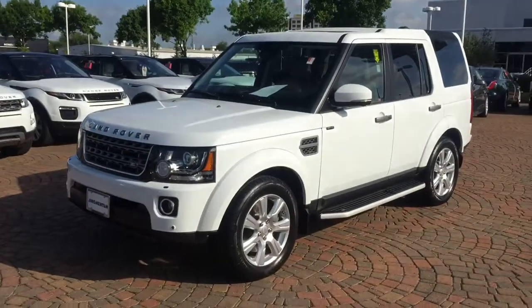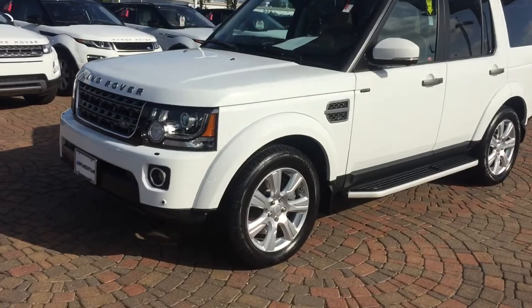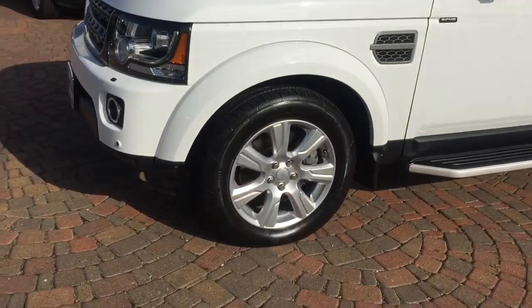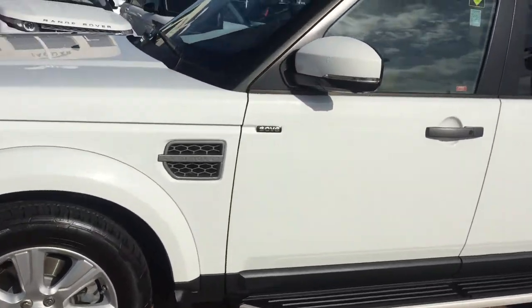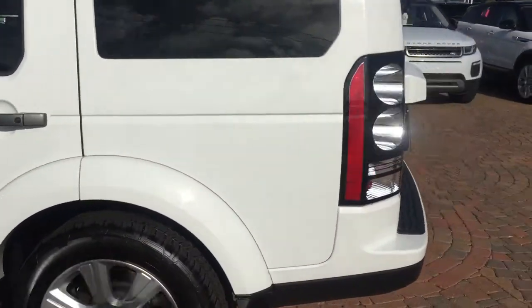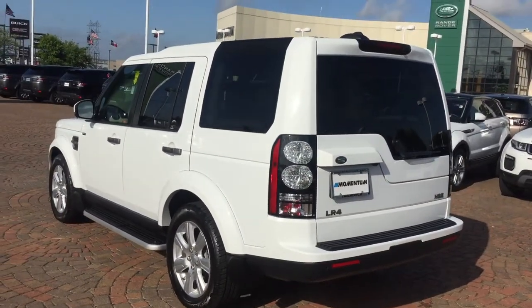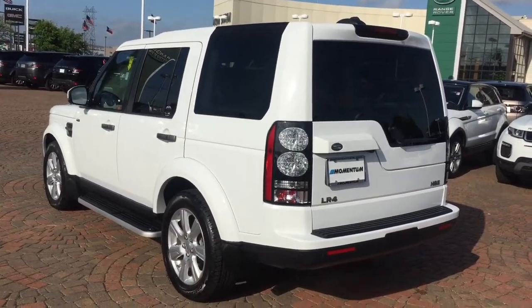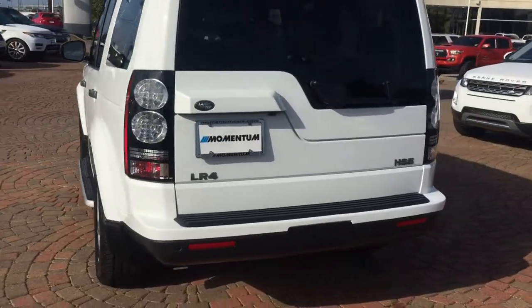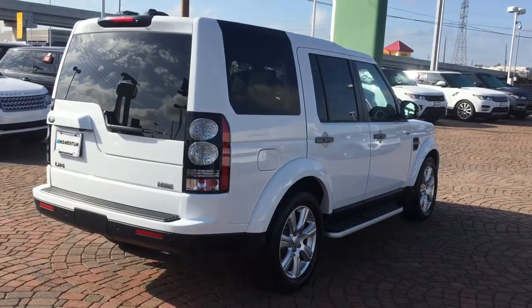Good morning, you're on the lot with me, Stephen Hill, here at Momentum Jaguar, Volvo, Porsche, and Land Rover. We just got this 2016 Land Rover LR4 — this is one of my favorites. It's an HSE, it's got the new V6 engine, 340 horsepower supercharged. It's one of the best colors, black and white. It's an HSE, super clean.